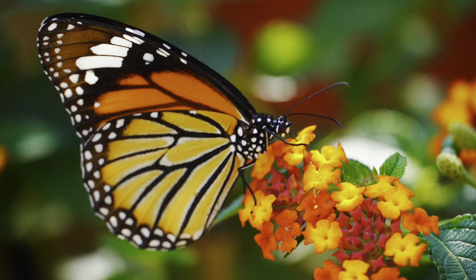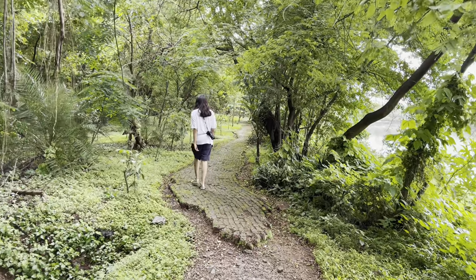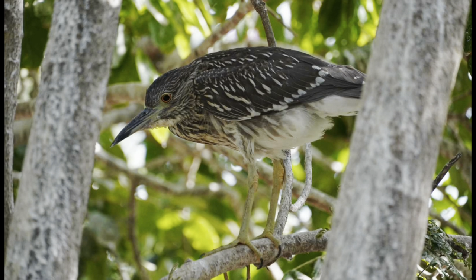Hi guys and welcome back to my channel! If you guys don't know, I'm a wildlife photographer and I love taking pictures and videos of wildlife, nature, and birds all around me. This is literally my favorite place on earth — I'm surrounded by nature and I just love this place so much. I want to make a video to show you guys our experience of bird watching. I'm going to take you guys on this trail with me and I hope you guys like this video.